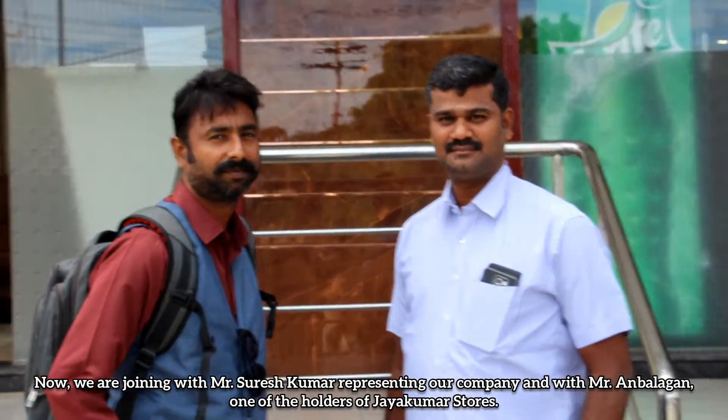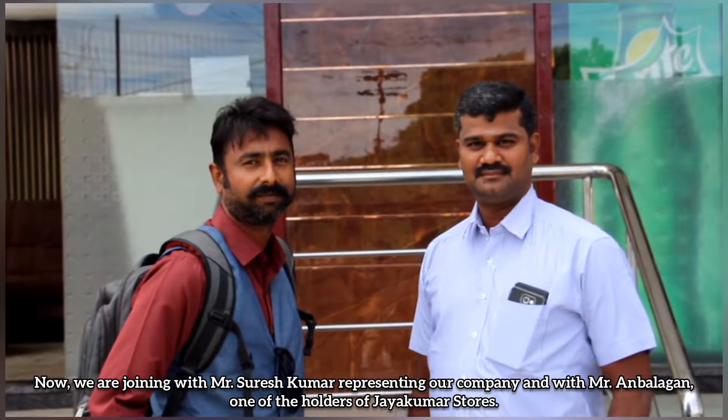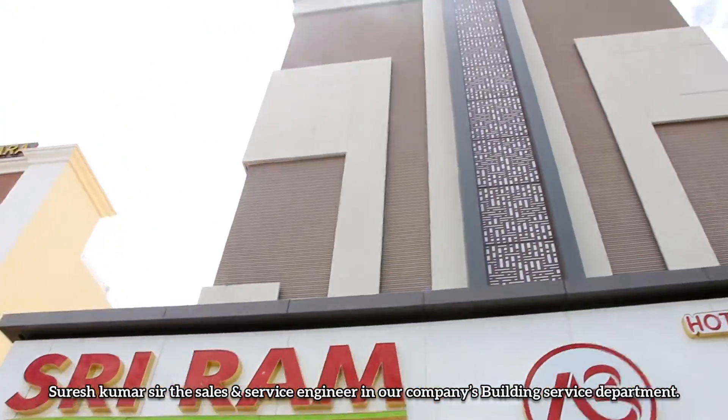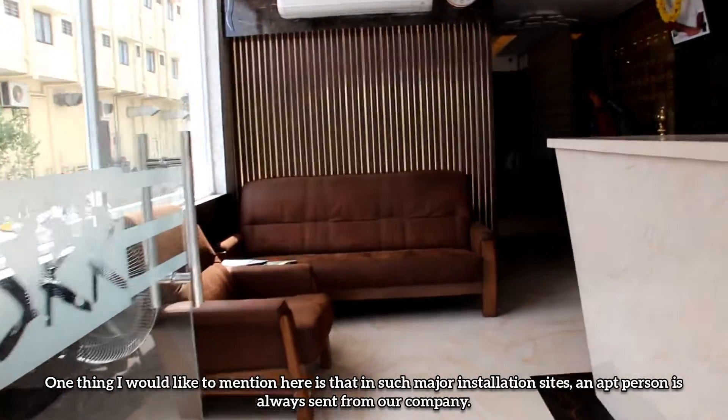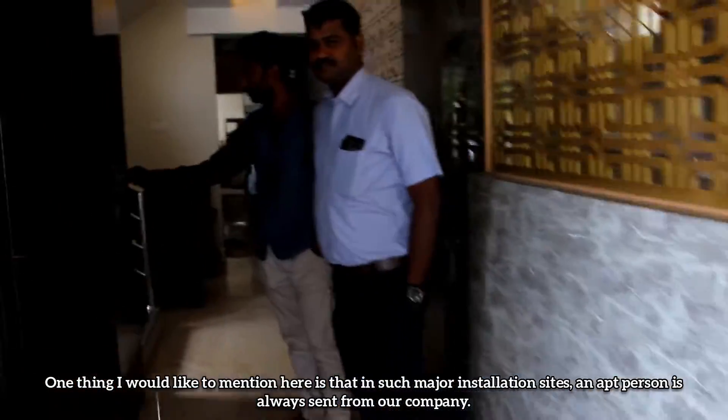Now we are joining with Mr. Suresh Kumar, representing our company, and with Mr. Anbalakal, one of the holders of Jayguma Stores. Suresh Kumar Sir is a sales and service engineer in our company's building service department. One thing I would like to mention here is that in such major installation sites, an apt person is always sent from our company.